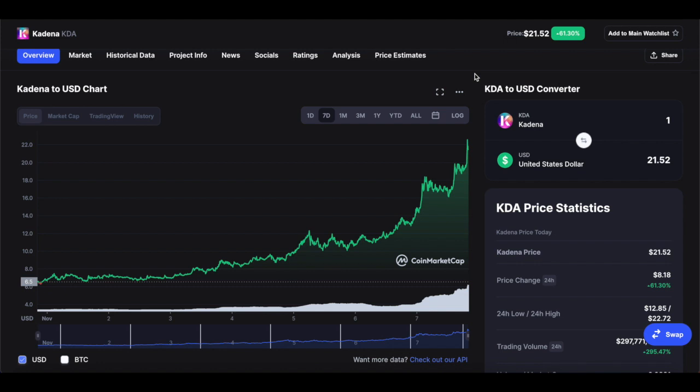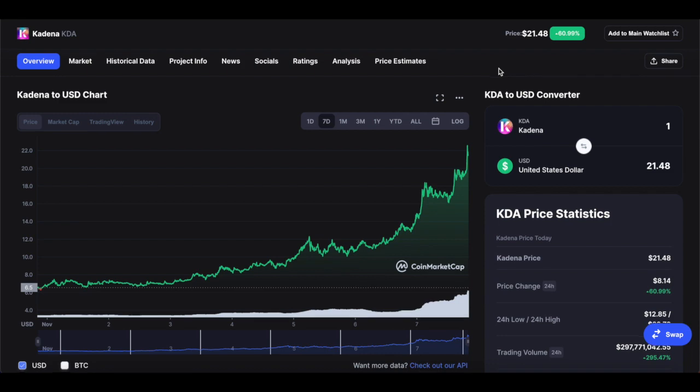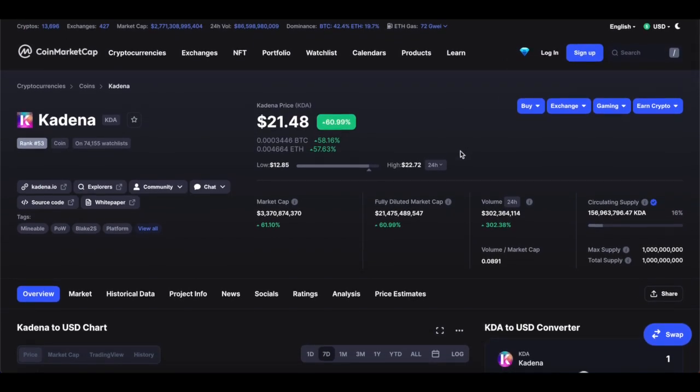Something really extraordinary has been happening with Kadena. Within the last 7 days alone, this coin has gone from $6.05 to where it is right now, around $21.48. This is really extraordinary, so we're going to go for a price analysis and price prediction.